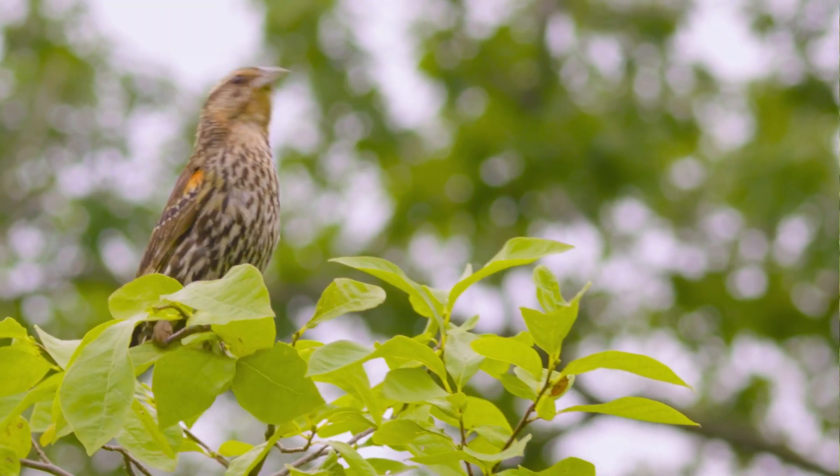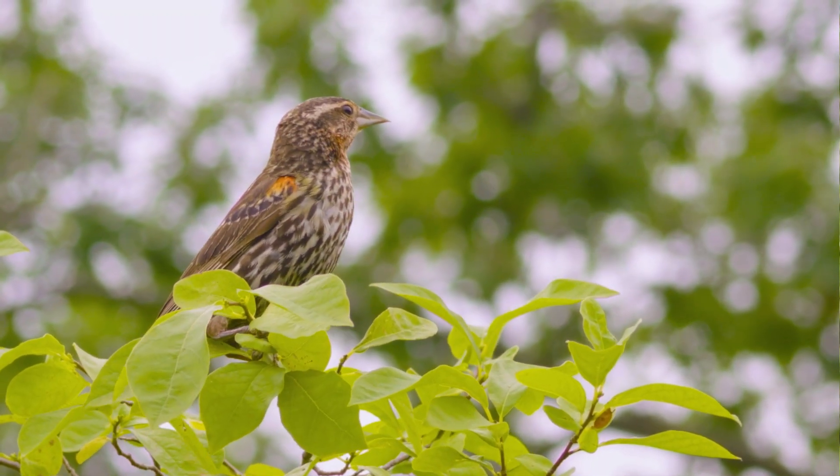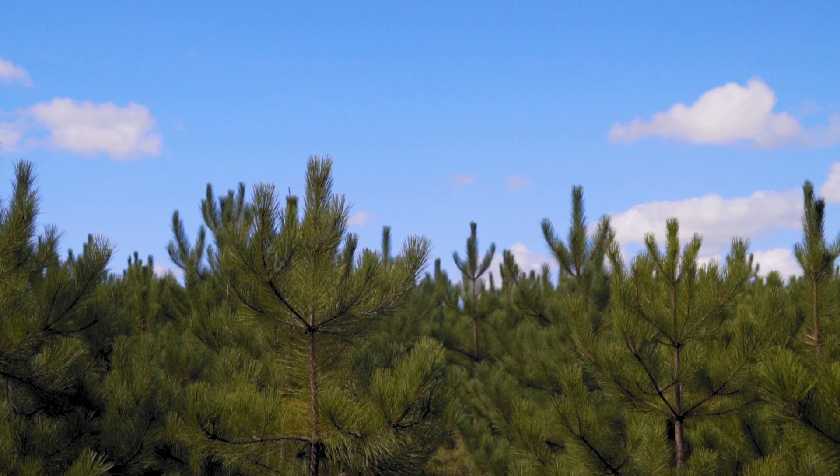Consider adding bird boxes, bat boxes, snake hibernacula, or simply planting native trees, shrubs, and sedges.